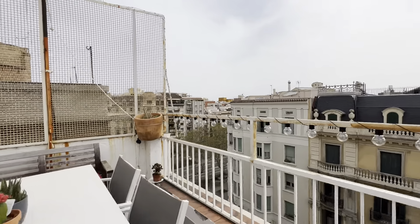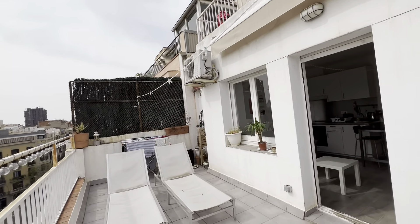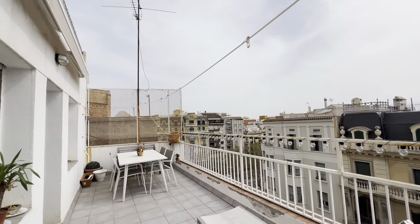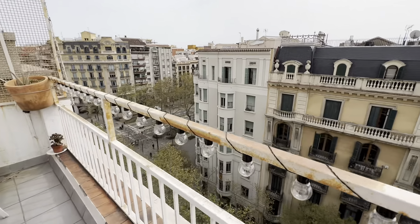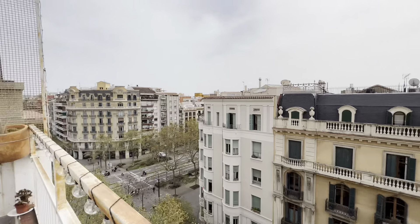Let me show you from here and from this angle. You're right next to Passeig de Sant Joan and the Girona metro station, so it's super nicely located.